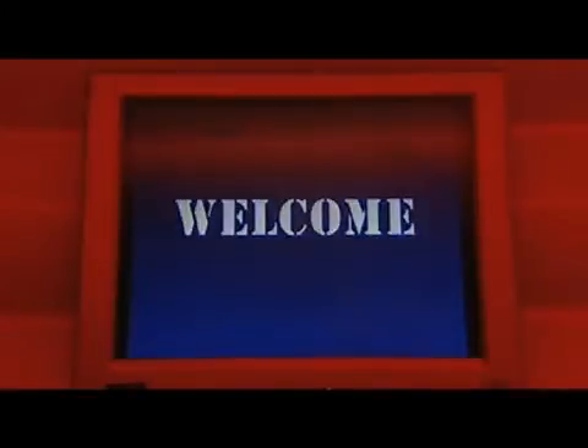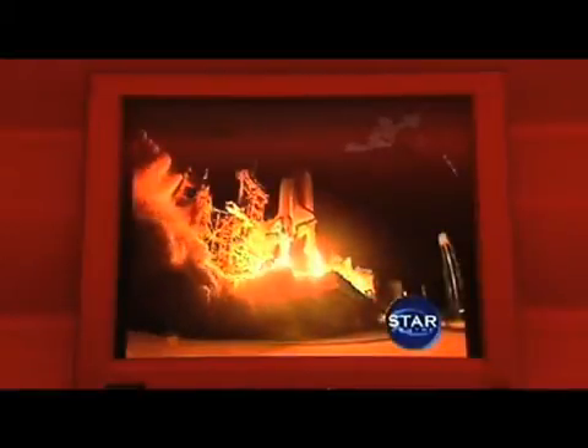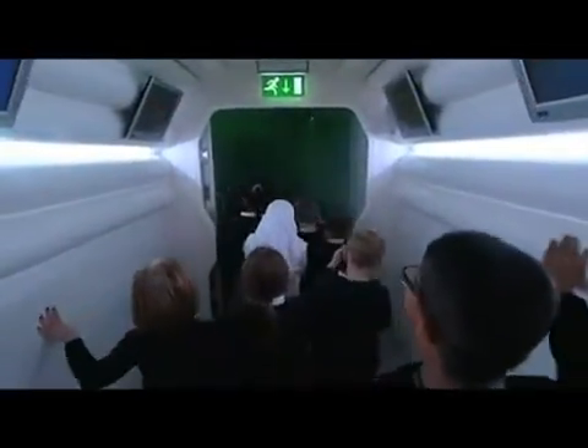The Transit Pod is used to link the Earth side of the StarCenter to the space side using a short virtual space flight. It starts with a countdown and launch, followed by a short flight through space, and ends with landing the Transit Pod at our destination. This sequence is used to immerse the students into the role-play element of the StarCenter and helps build the suspension of disbelief.